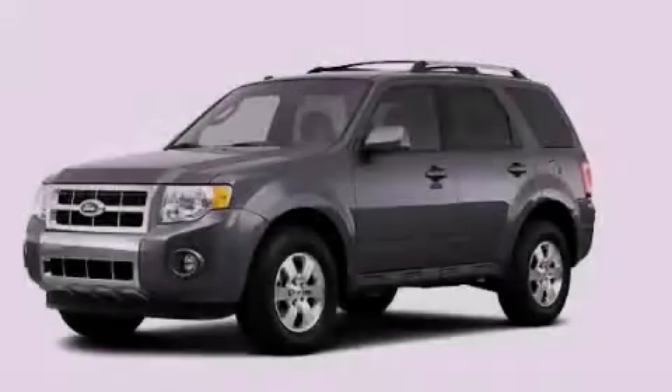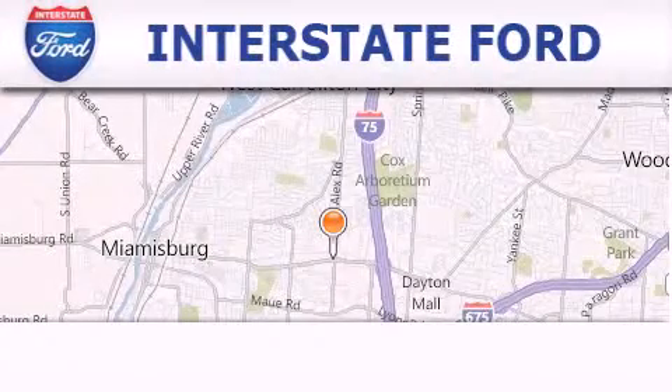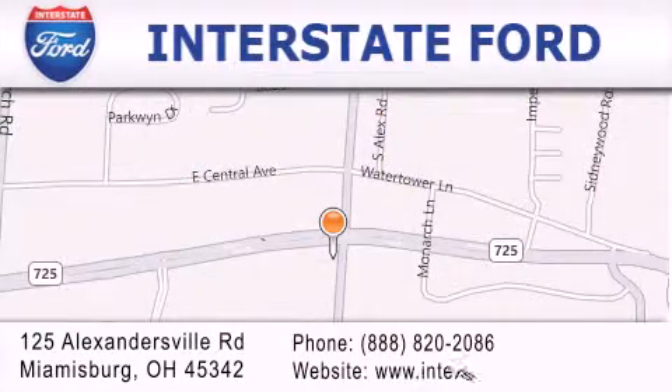Stop by today and test drive this automobile for yourself. Interstate Ford is located at 125 Alexandersville Road in Miamisburg. Our goal is to exceed all of your expectations to ensure that you'll return for future visits.